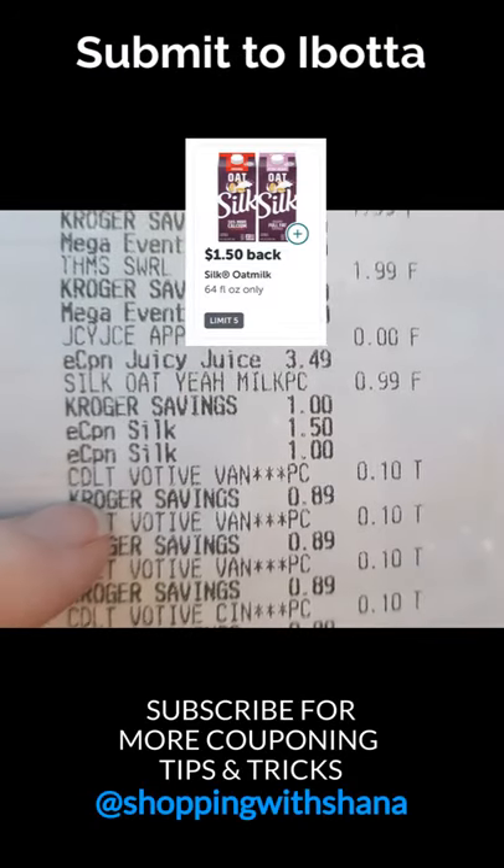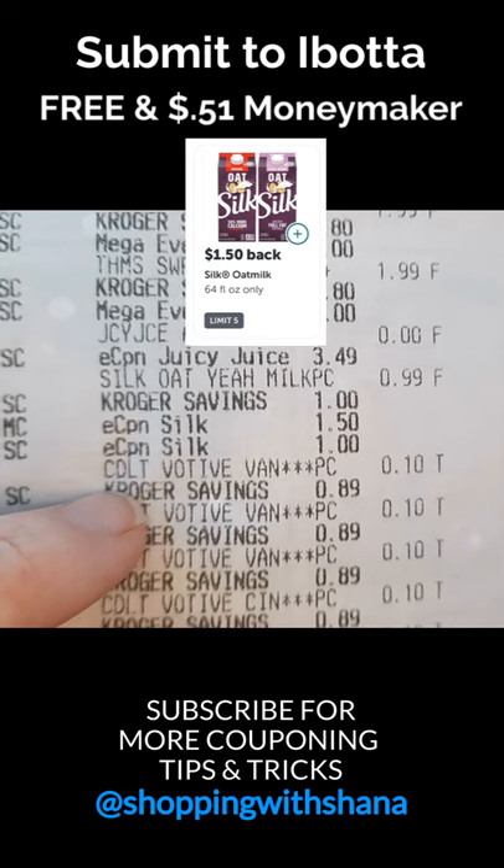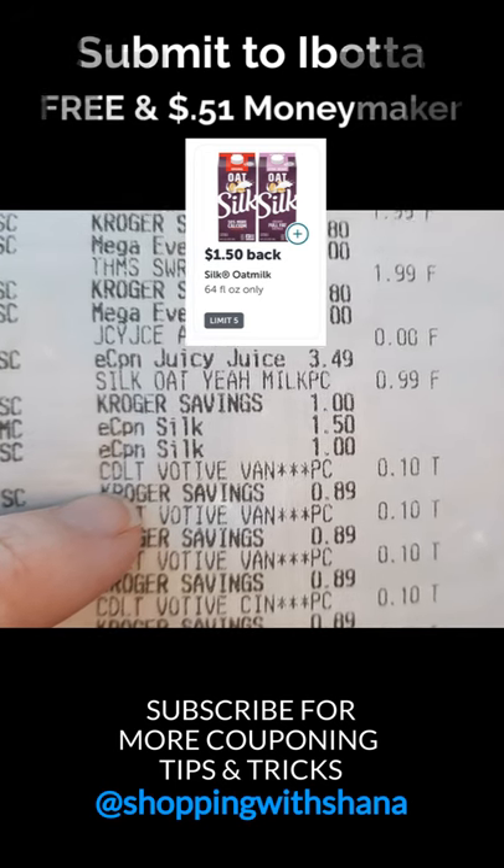That's why I paid $0.99. I'm going to submit to Ibotta for $1.50 back, making this free and a 51-cent moneymaker.